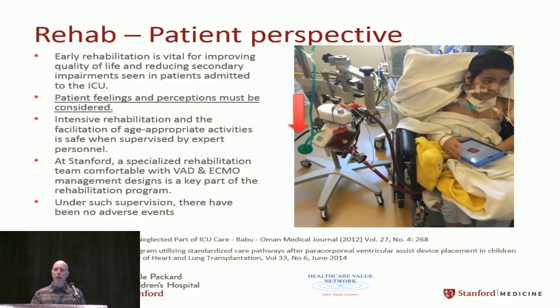When we moved the circuit away and positioned just the oxygenator and pump beside him, he reacted very differently and felt more secure without all the equipment around him. The red arrow in the photo shows just the power cord and flow probe cord running to the circuit. We have a very robust OT/PT group and a strong track record of getting even very sick kids into rehab so they're in good condition when they receive their transplant.